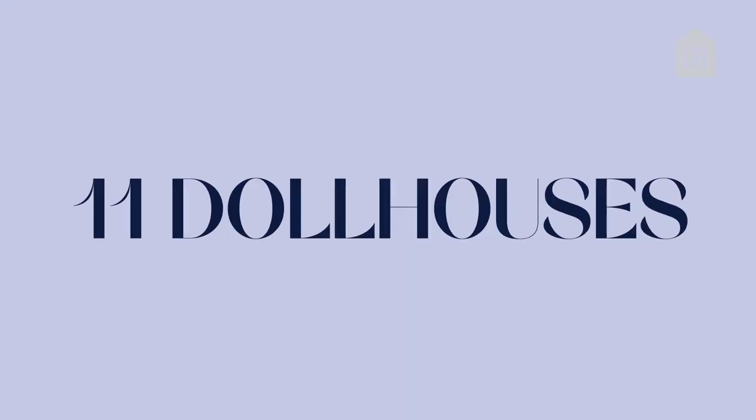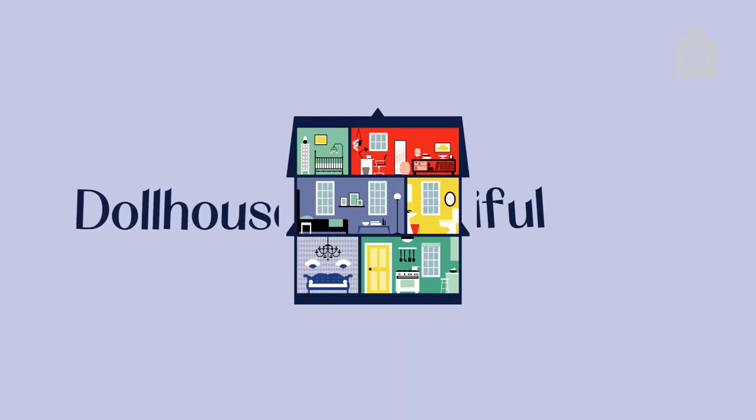I had dollhouses, Barbies, and race cars. And that still pretty much sums it up today. Welcome to Dollhouse Beautiful.